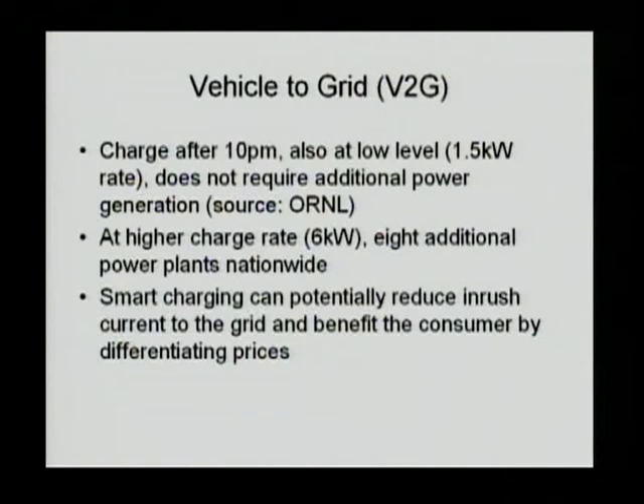In the vehicle-to-grid context, charging after 10 p.m. at a low level presents no problem — you don't need additional power generation. But at a high charging rate, eight additional power plants will be needed for one million vehicles if you charge at six kilowatts. Smart charging can potentially reduce the infrastructure impact on the vehicle systems.